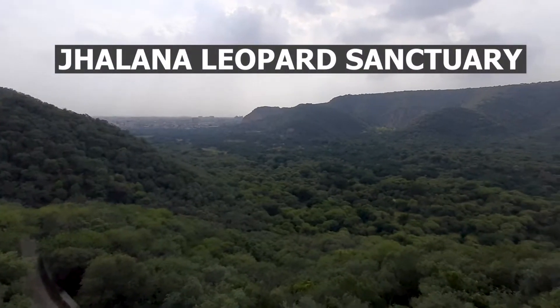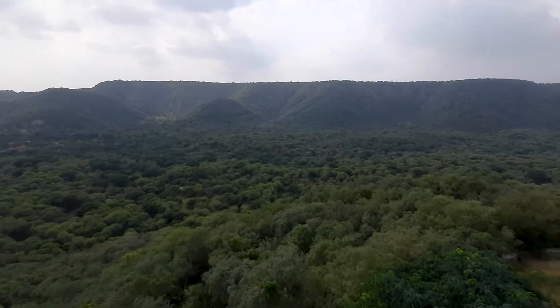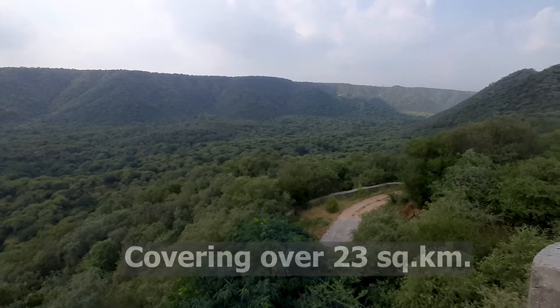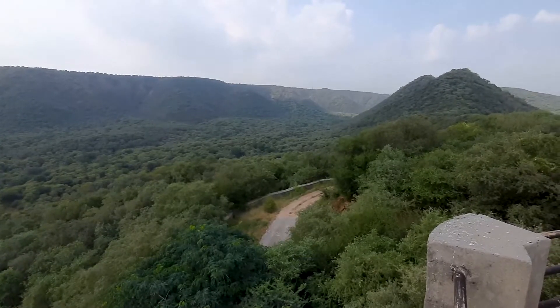Hi guys, welcome to The Natural Angle. My name is Hitesh and today I'm sharing some information about Jhalana leopard sanctuary, covering an area of more than 23 square kilometers. Do you know that Jhalana is India's first leopard reserve?